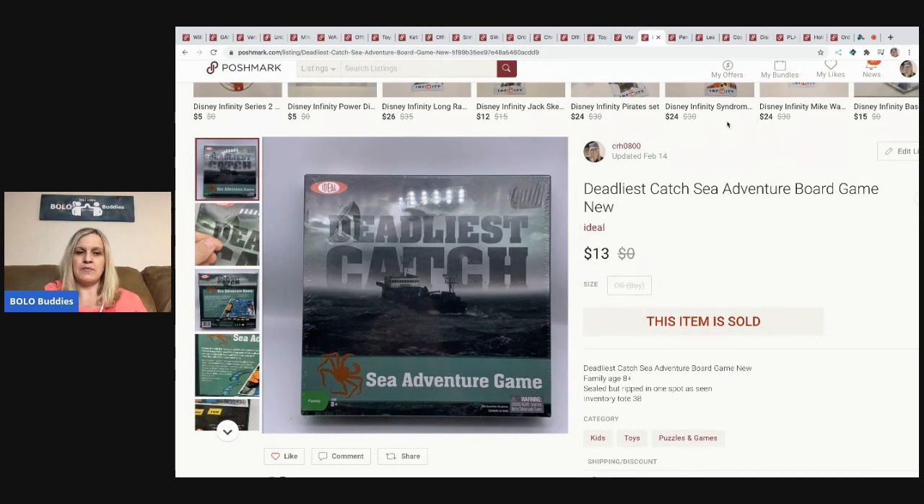The next item is this Deadliest Catch Sea Adventure board game, new and still sealed in plastic. It came out of a mystery box. Comps were low on eBay and I didn't want to pay shipping on Mercari, so I put it on Poshmark. It sold pretty quickly for thirteen dollars, buyer paid shipping — a solid bread-and-butter item.